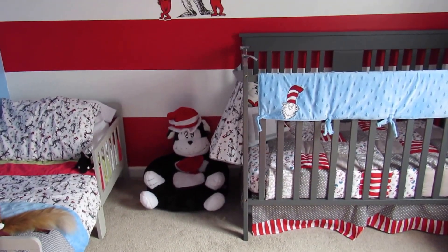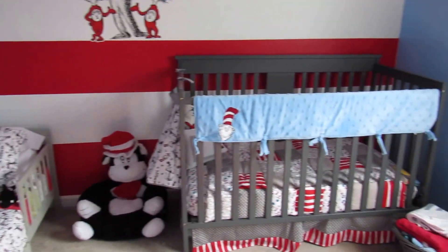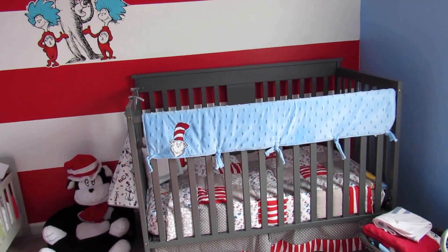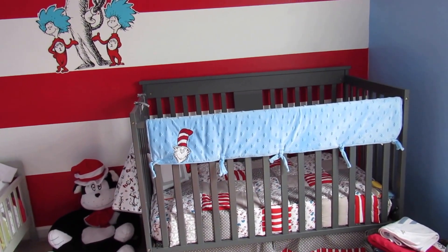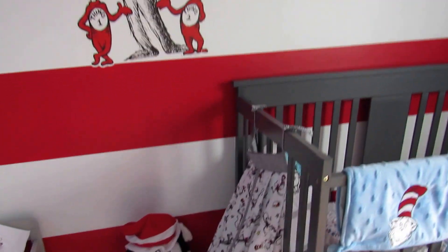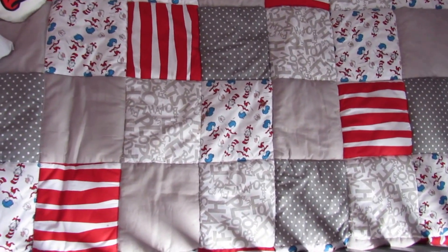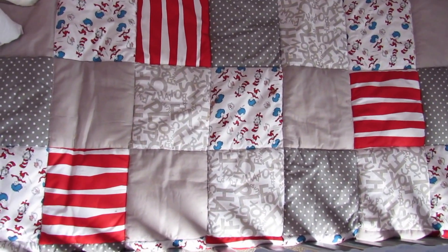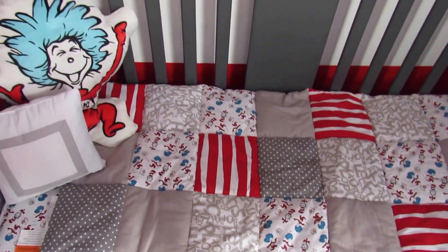Down here on the ground we have a stuffed Cat in the Hat chair, and this is his crib. His crib is grey — I'm not 100% sure where we got the crib from. All the bedding is from Kohl's and from Amazon. On the left side of the crib we have his diaper caddy, and inside the crib we just have a Thing One pillow. Here's a closer look at what his bedding looks like — it's got Thing One, Thing Two, Cat in the Hat, and the fish on it, just the reds and greys that we brought into the room.